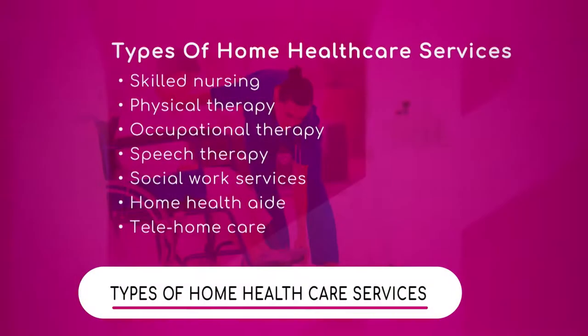We have a graphic that we'd like to show which is the types of services specifically. So let's walk through this graphic together. Skilled nursing — what does that particularly mean? We talked a little bit about it but let's give it a couple more minutes if we can.